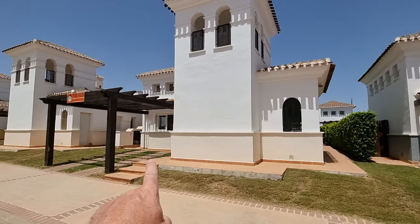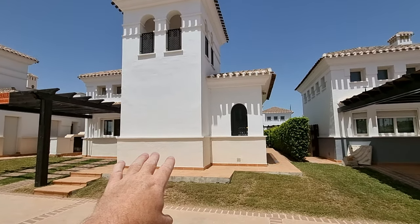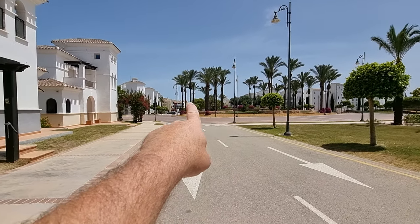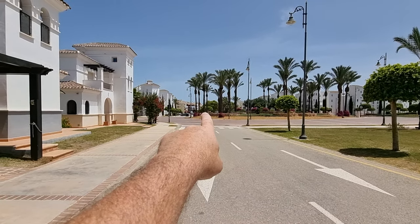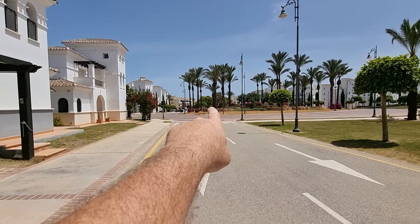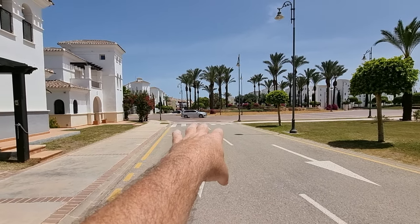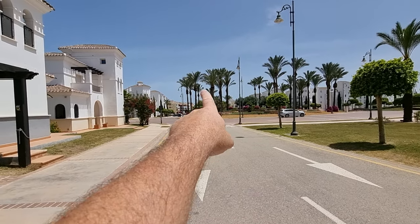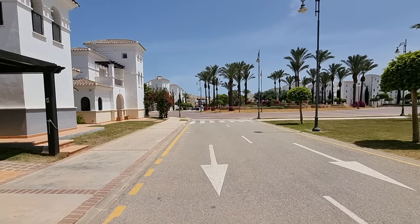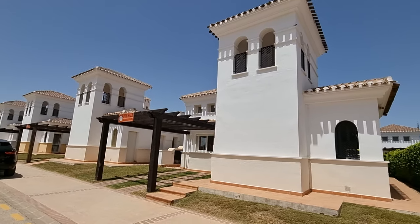So two-bed, two-bath Sabina, off-street parking there. We're obviously going to have a walk around the actual villa in a moment. Location is brilliant. You've got the roundabout here and literally the other side of that roundabout is the town centre, so you're right bang in the middle. Just literally the other side of that roundabout straight down is where all your bars, your restaurants are, our office of course. And just around to the left there is the large supermarket. So you're literally within a minute or two walk of everything here.